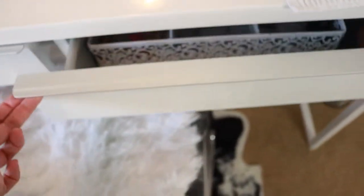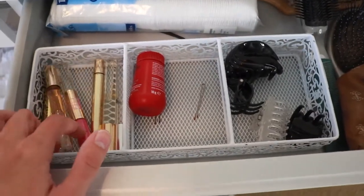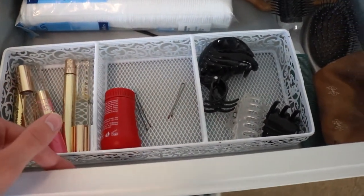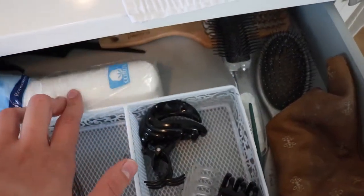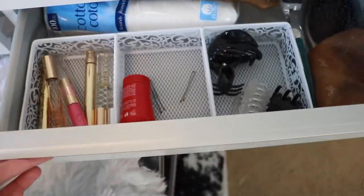The other drawer has just another organizer with some perfume roller balls, this dusted stuff I love for adding hair volume, some clips, and more hair things in the back. Nothing too crazy in there.